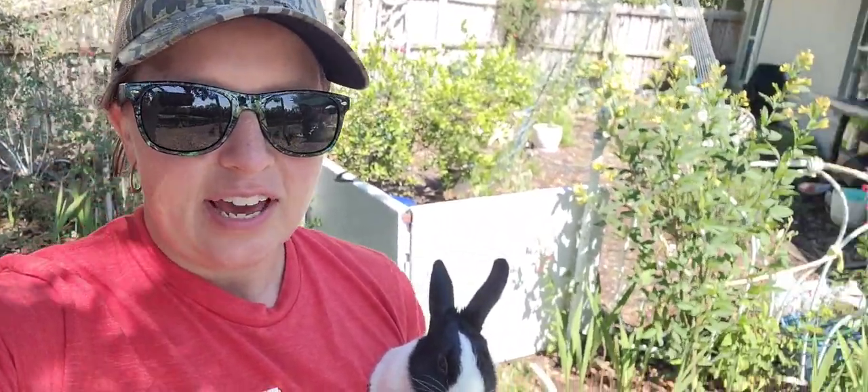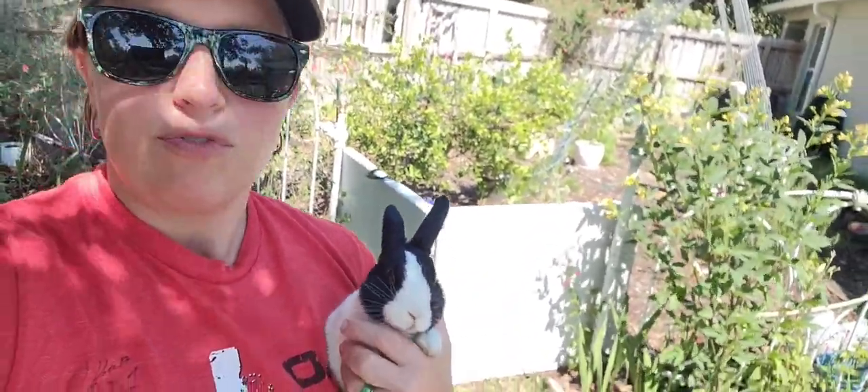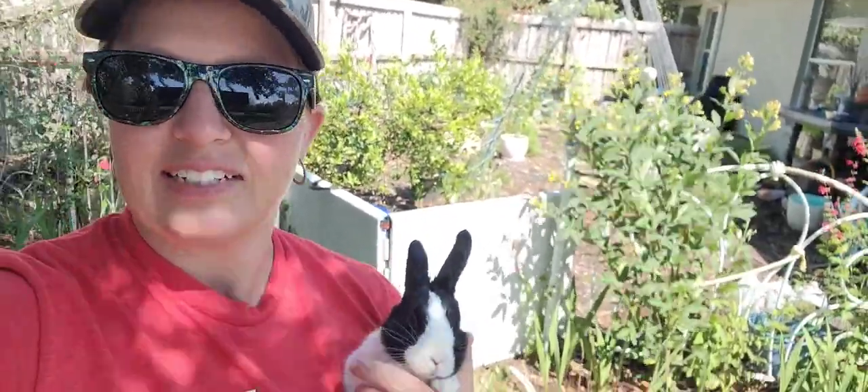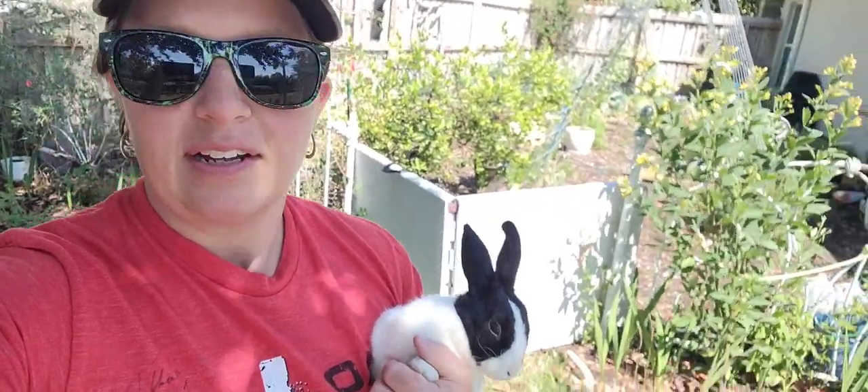Hey everybody, welcome back to my garden. This month I am starting my April garden tours. Yesterday I did the tour — it was the fourth of the month, so it is April 5th today. I wanted to make an introduction because yesterday I accidentally deleted half of my video. But every month of this year I am recording my garden as it looks each month — it's just a digital record of everything going on.